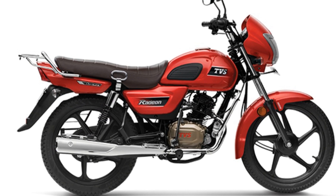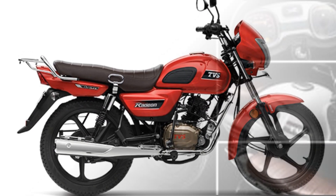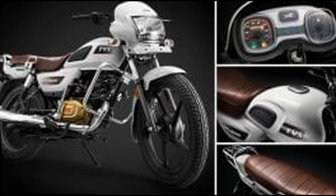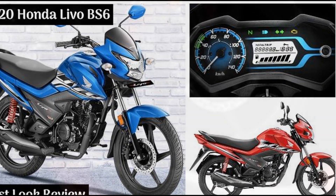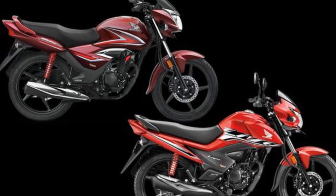TVS Raider's price is around ₹60,000 to ₹70,000. It is a complete 110cc commuter bike.